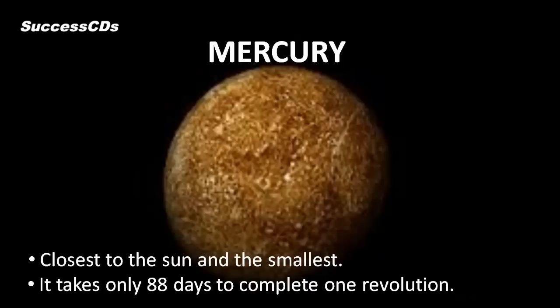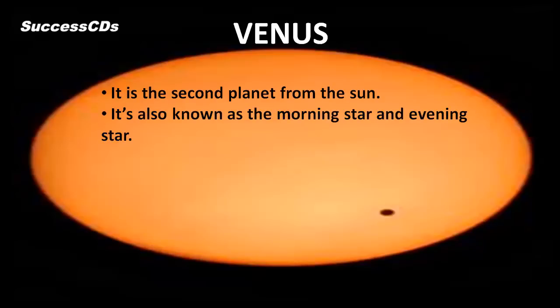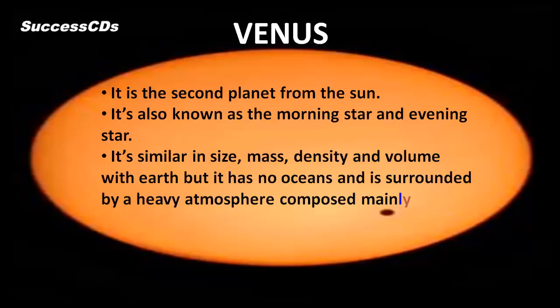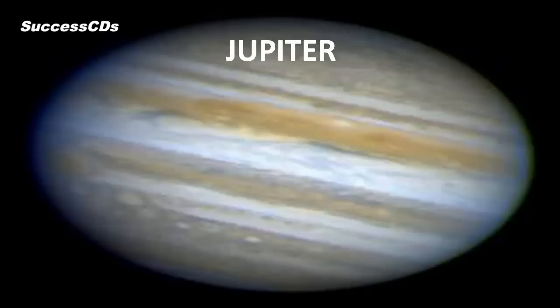Other planets in the solar system are: Mercury, which is closest to the Sun and the smallest planet. It takes only 88 days to complete one revolution. Venus is the second planet from the Sun, also known as the morning star and the evening star. It is similar in size, mass, density, and volume to Earth, but has no oceans and is surrounded by a heavy atmosphere composed mainly of carbon dioxide and water vapor.